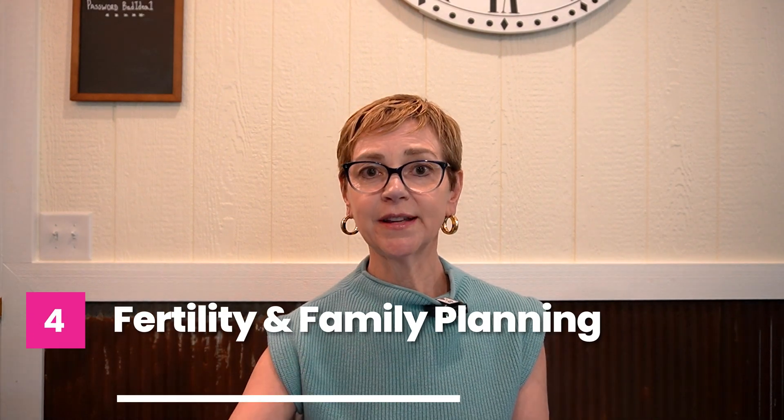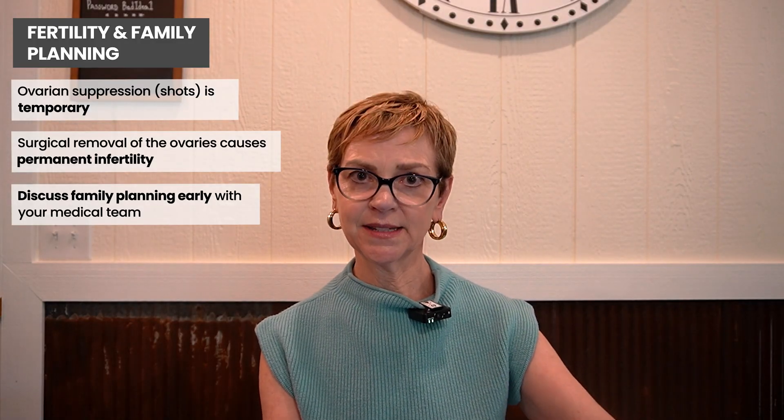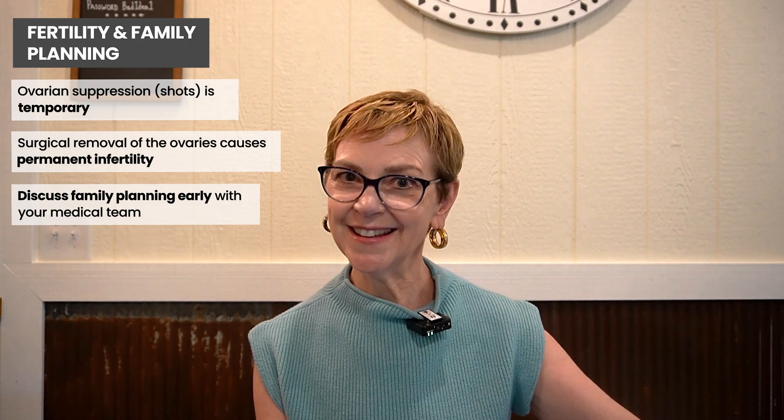What about fertility and the impact of ovarian suppression on fertility? When ovarian suppression is stopped, periods come back. People can then have a pregnancy depending on age and ovarian reserve, which can be tested by oncofertility specialists. It is possible to have a normal, healthy pregnancy after ovarian suppression has ended. If you have your ovaries removed, you won't get pregnant after that — so if you are not done building your family, do not have your ovaries removed. That said, it is possible for people without ovaries to carry a pregnancy with an intact uterus and hormonal support.